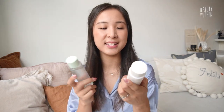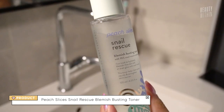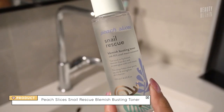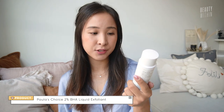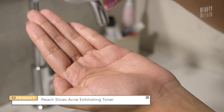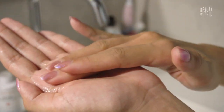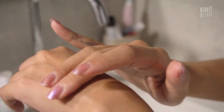Moving on to the Acne Exfoliating Toner and the Snail Rescue Serum. If you're on the hunt for an alternative to the 2% Paula's Choice BHA, this is it. It's got 2% salicylic acid and it's alcohol free, so it's great for sensitive skin. What makes it different from the Paula's Choice is that it's also got AHA — glycolic acid as well as lactic acid — all working together with salicylic acid, so it's able to penetrate your pores but also the surface layer because it's oil and water soluble.